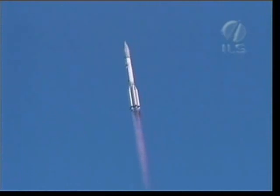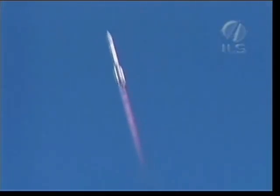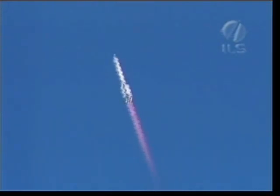We're coming up on the first event, which is max dynamic pressure, or max alpha Q. This is the point at which the maximum aerodynamic load on the vehicle is experienced. It corresponds approximately to about Mach 1 and occurs at 66 seconds after liftoff.